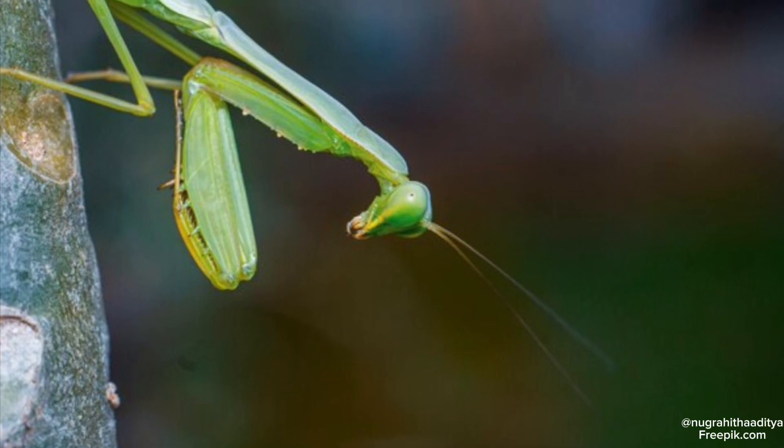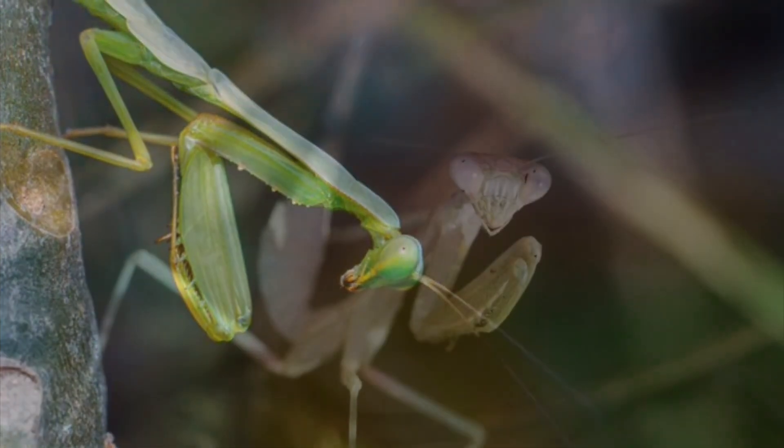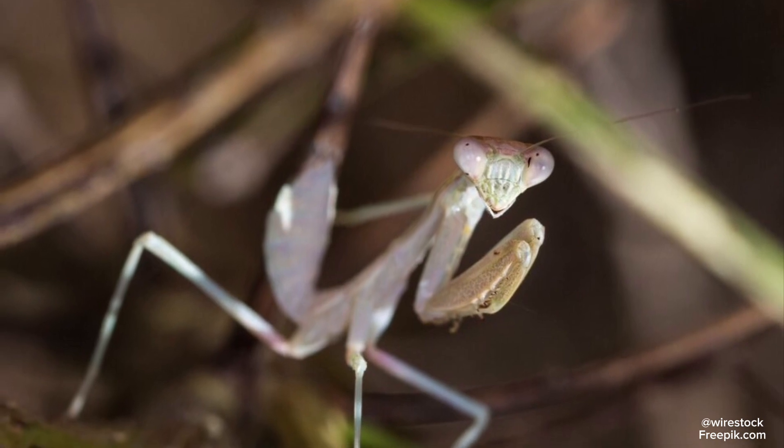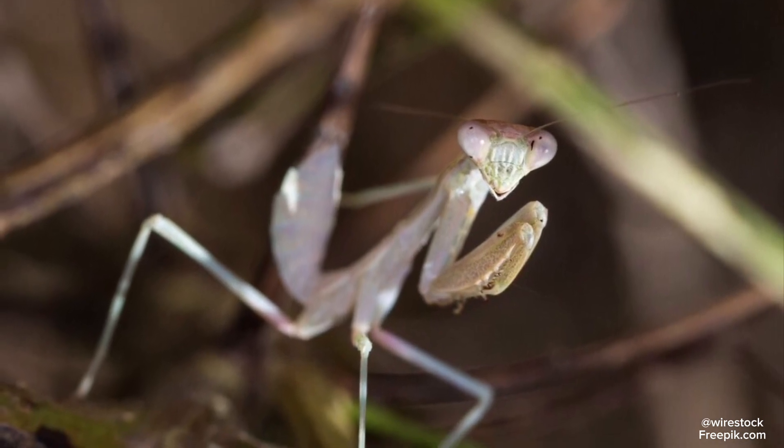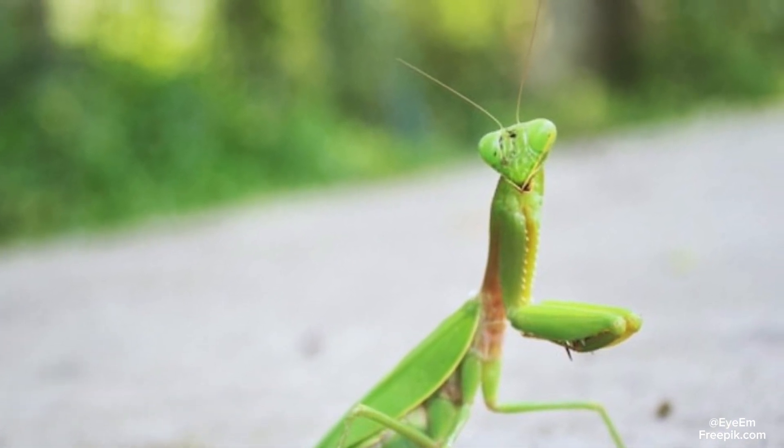Fun fact — praying mantises are also one of the only invertebrates that can see in 3D. They also have the ability to rotate their head 180 degrees due to a flexible joint located between their head and thorax, helping them hunt easier.